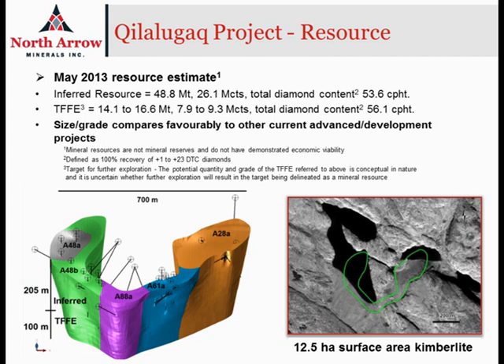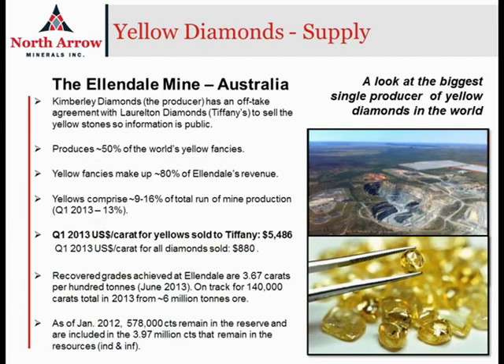When looking at what the potential positive impact might be of having a population of yellow stones, we are fortunate to have a direct comparable in the Ellendale mine in Australia, operated by Kimberley Diamonds. It presently is the sole producing asset of Kimberley Diamonds, and they have an off-take agreement with Tiffany's where Kimberley sells all of their yellow production from Ellendale to Tiffany's. The Ellendale mine presently produces over half of the world's yellow fancy diamonds, and those diamonds make up about 80% of Ellendale's overall revenue. The yellows in that mine represent about 9–16% of the total run-of-mine production, and in the first quarter of 2013, Tiffany purchased those yellow diamonds for just under $5,500 US a carat.